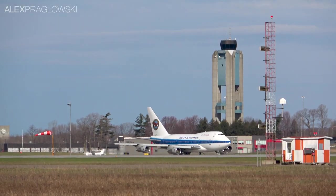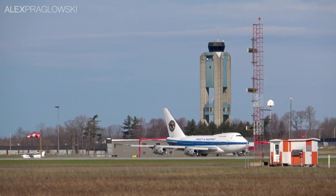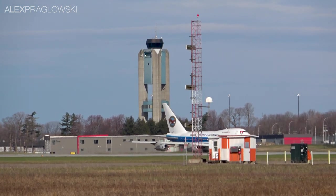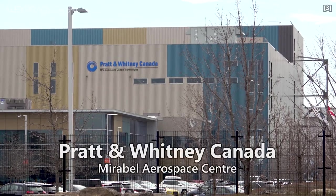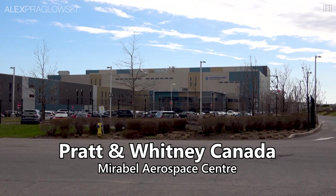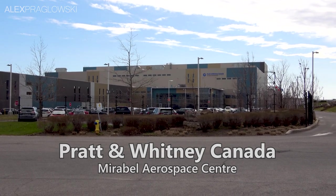Given who's flying them, the purpose of these 747SPs is pretty clear. They serve as engine testbeds for Pratt & Whitney, and are based out of Montreal Mirabelle Airport in Quebec. The Pratt & Whitney Canada Mirabelle Aerospace Centre first opened in 2010, and supports flight testing for the entire range of Pratt & Whitney engines.